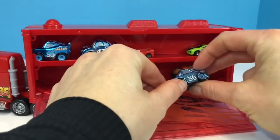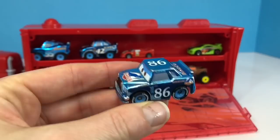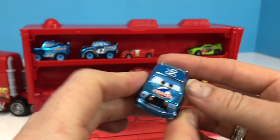Oops! One has already fallen out. It's number 86 and in the Cars movie number 86 is Chick Hicks, but he's usually green and not blue.